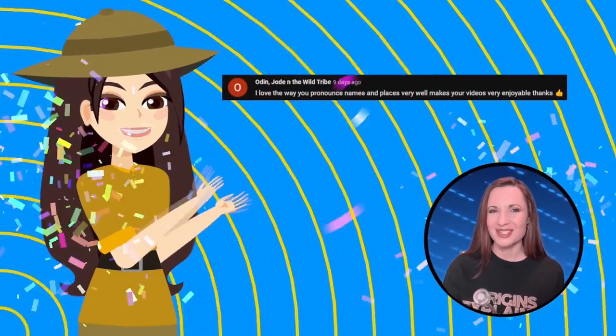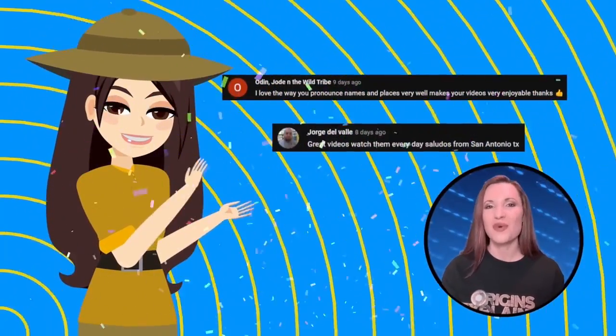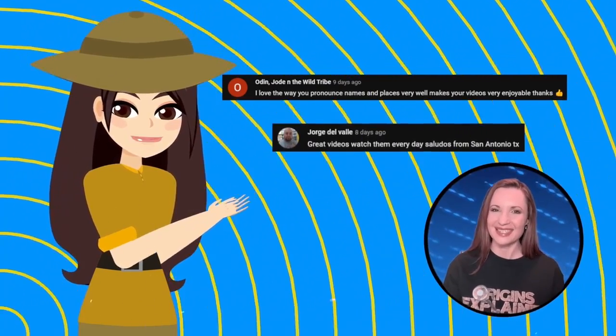And now for number 9, but first, it's shoutout time! I want to give a big thank you to Odin, Joan, and the Wild Tribe, and Jorge Velvayev for watching and supporting Origins Explained. If you are new here, be sure to subscribe and join the family!